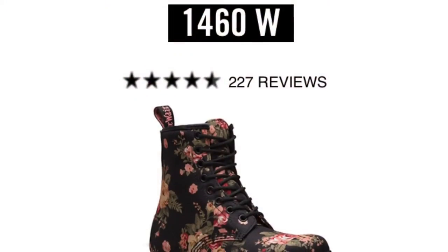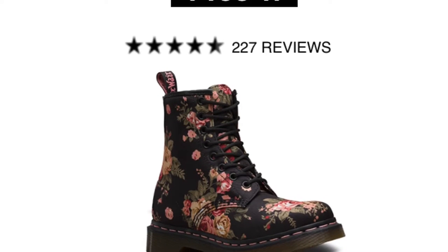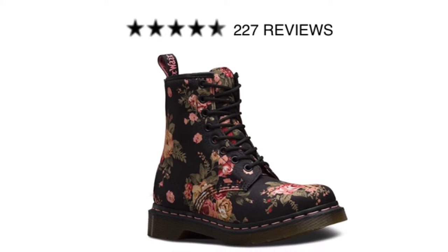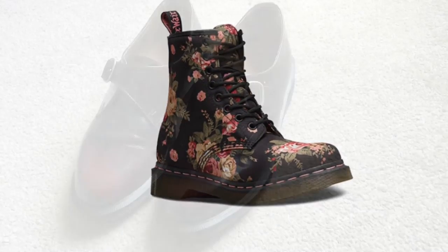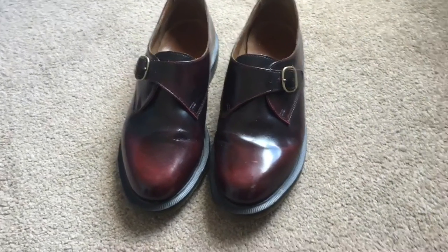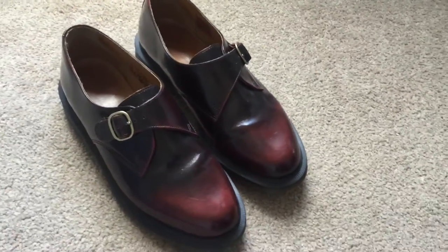The first pair of Docs that I ever owned were my 1460W florals in black with a cute flower pattern on them. I don't have these anymore to show you unfortunately, but I loved them so much. When I had to throw away my old Docs, I wanted some more naturally.